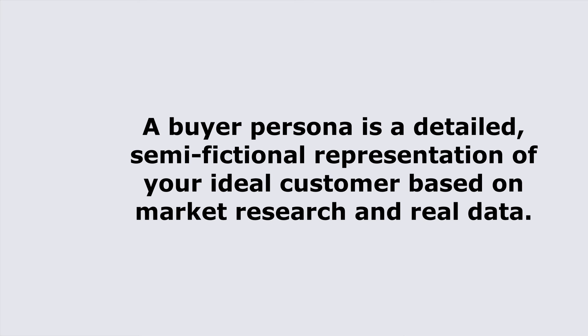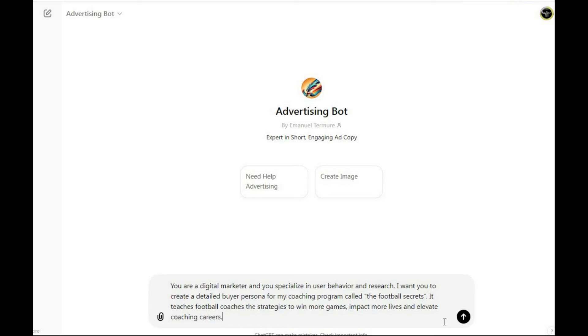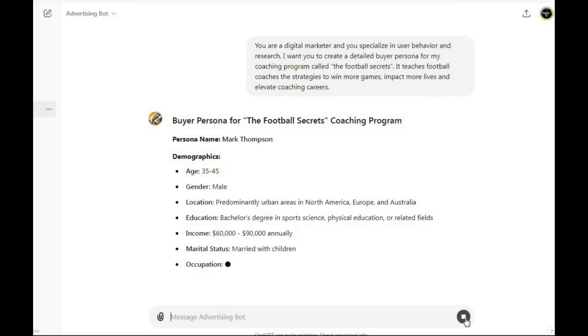We'll create a buyer persona using this prompt: 'You are a digital marketer specializing in user behavior and research. Create a detailed buyer persona for my coaching program, The Football Secrets, which teaches football coaches strategies to win more games, impact more lives, and elevate coaching careers.' The prompt is very specific. The buyer persona provides the exact demographic you need to target, along with their behavior, pain points, goals, and motivations.